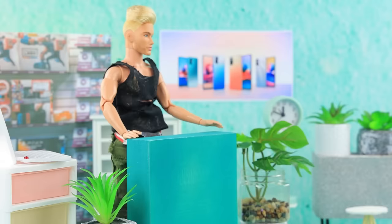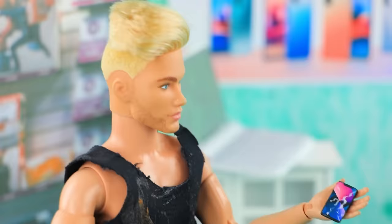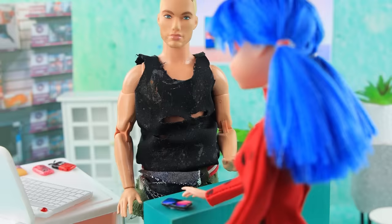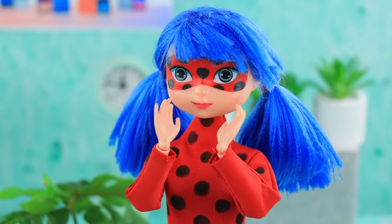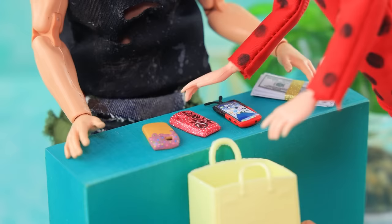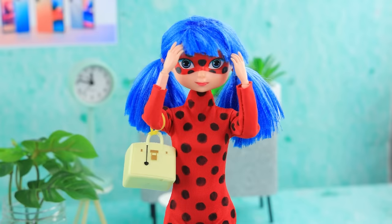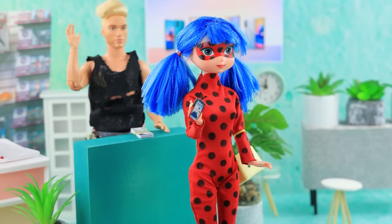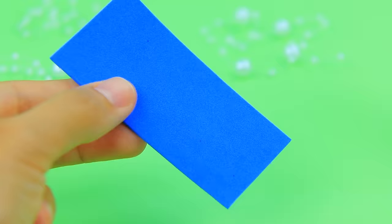Technicians are always ready to help their customers. Hi, I have a problem — I was throwing a yo-yo and accidentally dropped my phone. I need to be in touch with Cat Noir! No problem, we can replace your screen — it will take a couple of minutes. I recommend using phone cases — there are a few options for your model. Oh, how beautiful! I will buy all of them. I dropped it again — but my screen is fine, thanks to this cute little case!